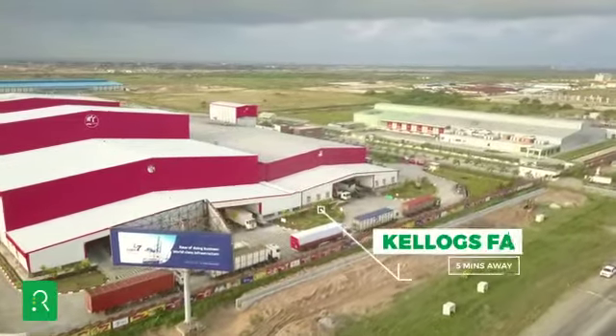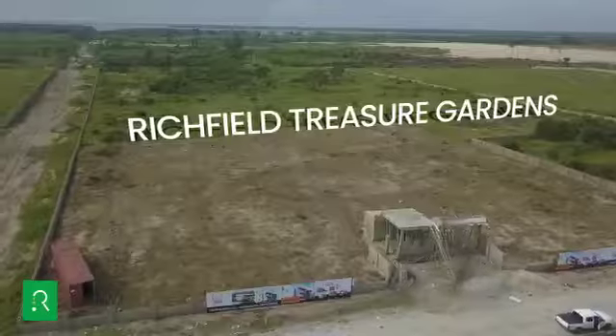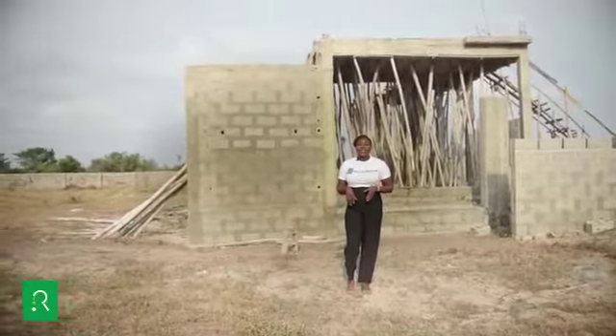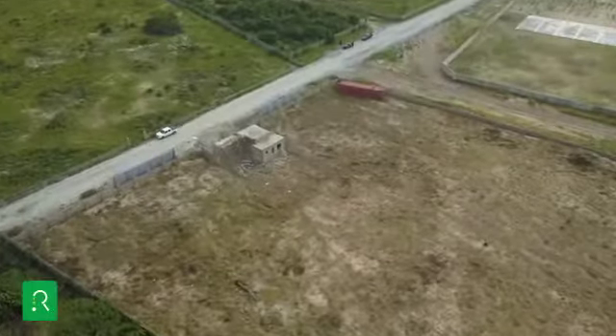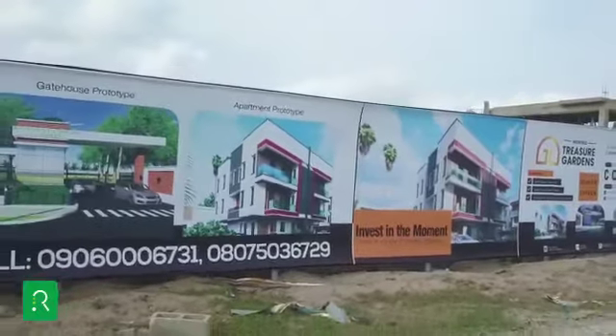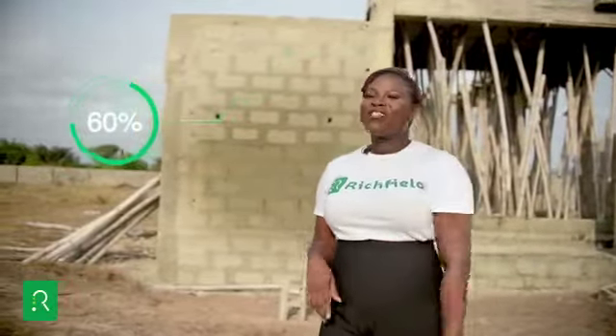Strategically located about five minutes from the Kellogg's factory, Richfield Treasure Gardens Ibeju-Lekki offers you an opportunity to make a wise investment in land, serviced apartments, or elegant residential living, sure to earn you an appreciation rate of up to 60% on capital or rental income.